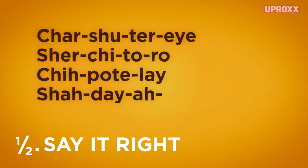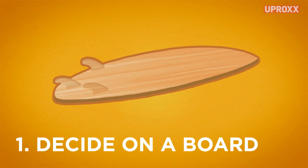Charcuterie — if you can say it right, you're halfway there. First, pick a board: wooden, classic, whatever floats your boat.